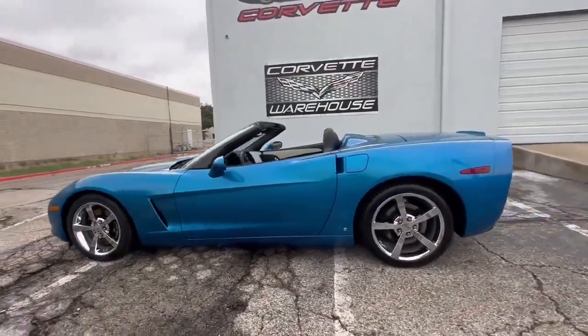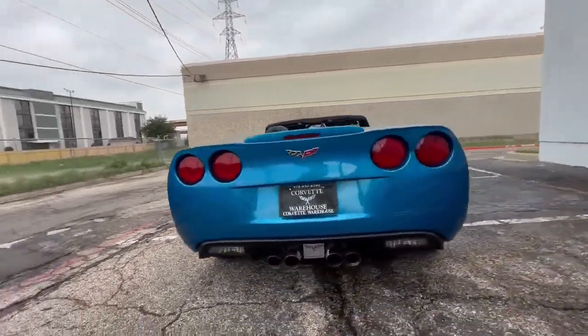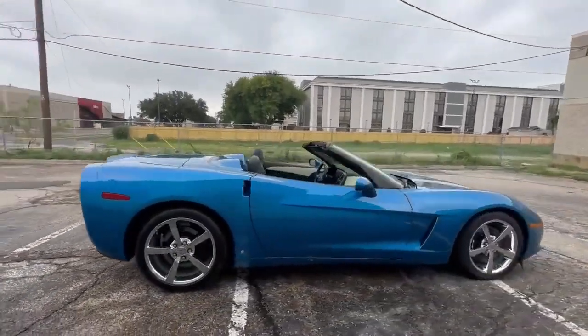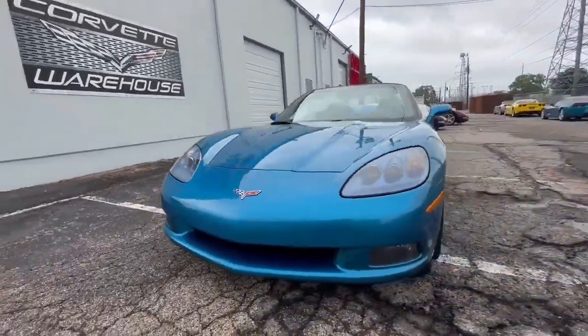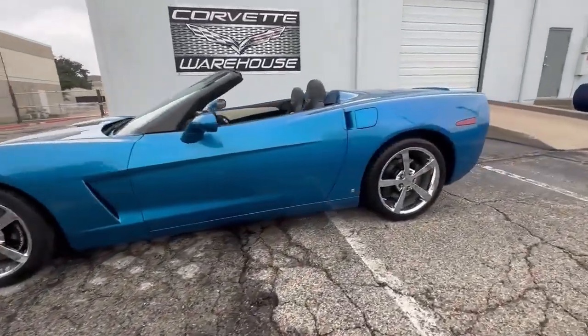What makes this car truly unique is its Jetstream Blue Tint Coat exterior, as only 1,367 Jetstream Blue Corvettes were produced that year, and among those, just 191 were convertibles. This captivating color is both vibrant and distinctive, setting this Corvette apart from the rest.